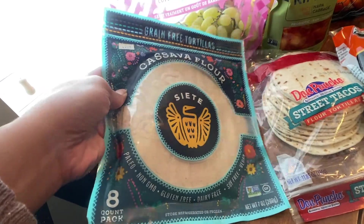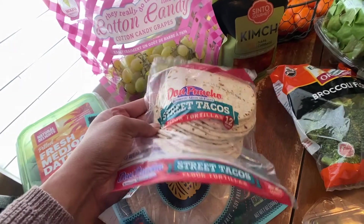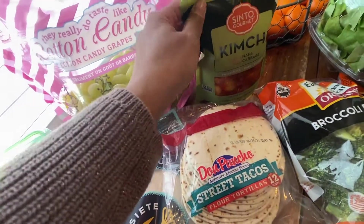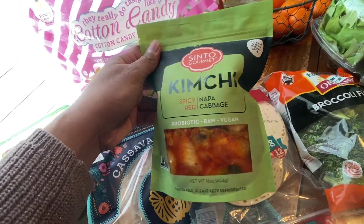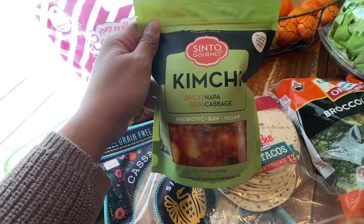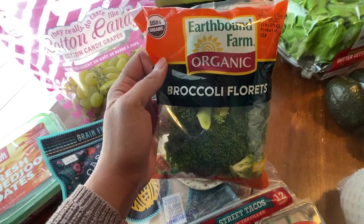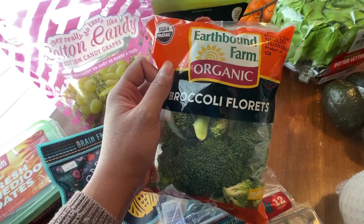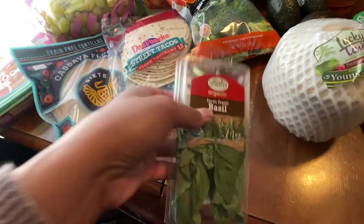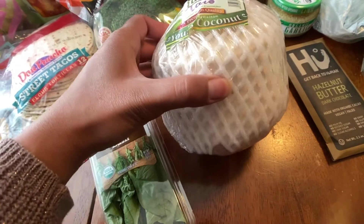The Siete Tortillas I picked up from Good Earth Natural Foods because I couldn't find them at Sprouts — they're made with cassava flour and other clean ingredients. For my family I got some regular flour tortillas. I bought kimchi from Good Earth as well. I'm not a huge fan of kimchi, but it's good for gut health, so I want to try incorporating a little bit of that into my meals. I also picked up some broccoli, some basil, and a coconut since I haven't had one in a while.